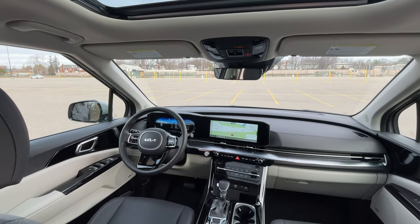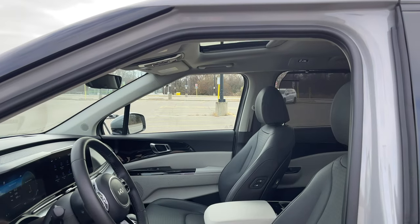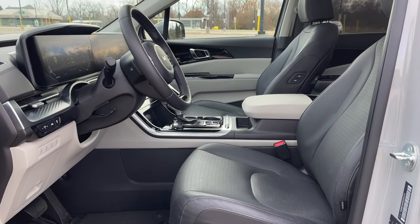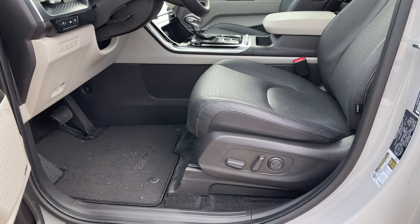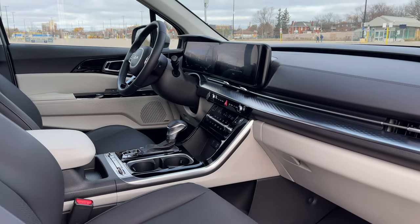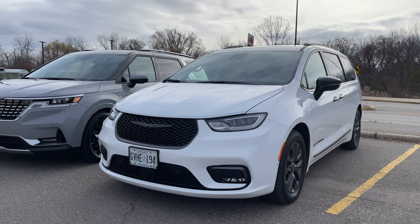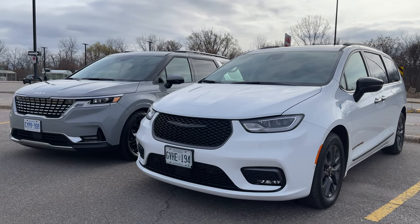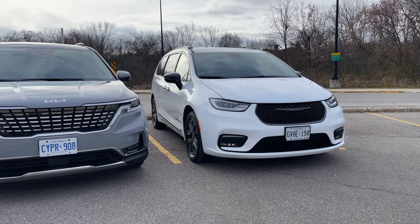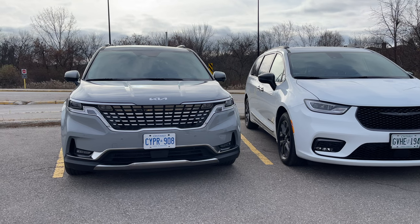The ultimate problem with the Pacifica is that when you compare it to a similarly equipped three-row SUV, it kind of works out number-wise, but the whole point of buying a minivan was to have something affordable that your average family could afford. Kia has nailed it on minivan functionality and affordability. But if you're looking for more refinement and want all-wheel drive or a plug-in hybrid, you can't have both at the same time — and for either of those options, you have to go with the Pacifica.